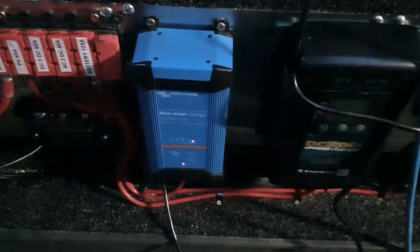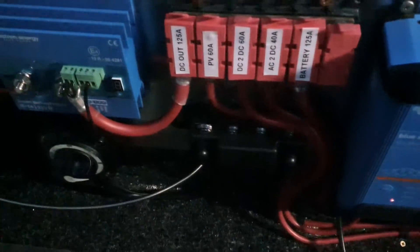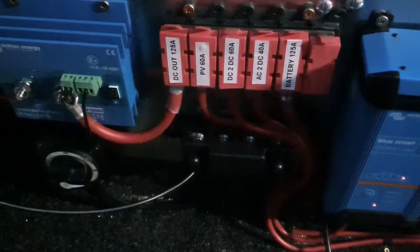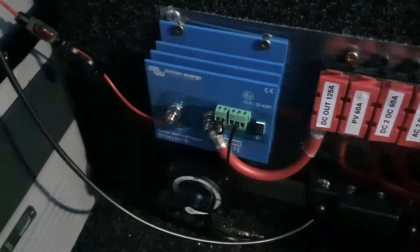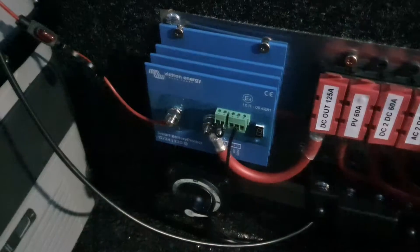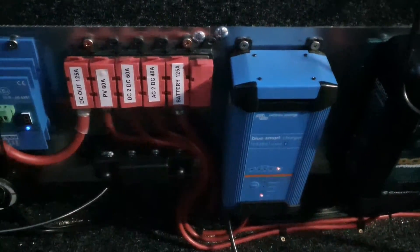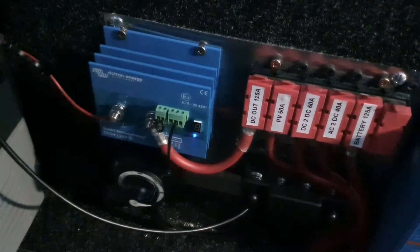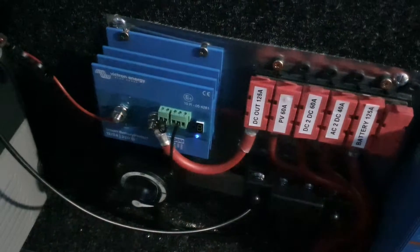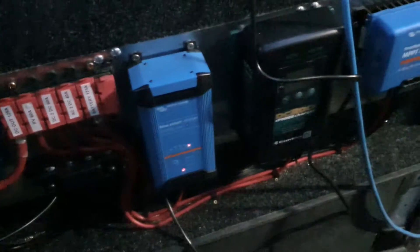This one runs off the engine — there's a DC-to-DC — and that one runs off the mains, AC-to-DC. Everything's fused properly. This device here protects your batteries from over-voltage, so if something goes wrong and it starts spitting out 20 volts, it'll shut it off. It's also a low-voltage protector — it'll shut off all the devices if you drain too much power from the batteries.